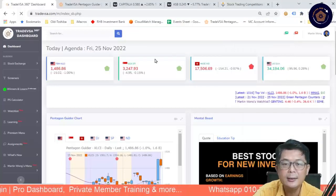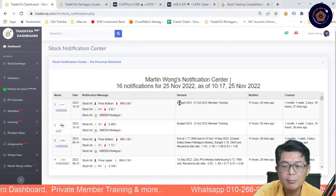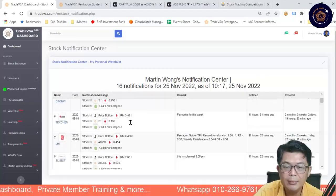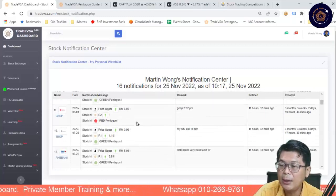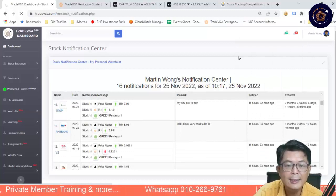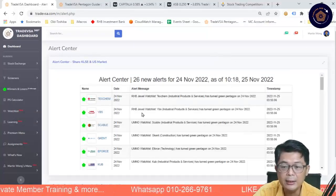Gamuda is green, OCK is green. A lot of counters are turning green — on my personal list, 16 of them have turned. Halim, Dsonic, TexCam, LCI — all have turned Green Pentagon. This is something I created almost three months ago. And not to forget is the watch list we have — everything is green. TexCam, YBS — it's like the whole KLCI is moving up.